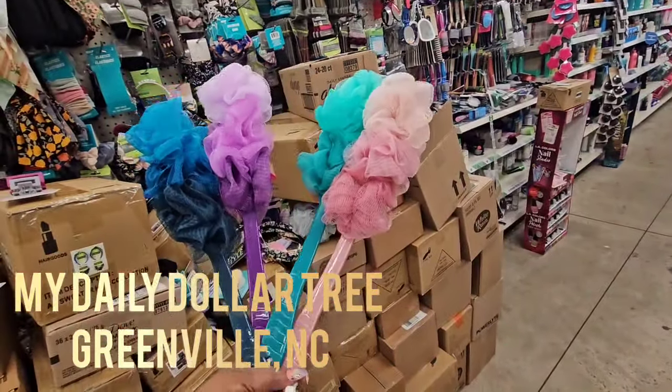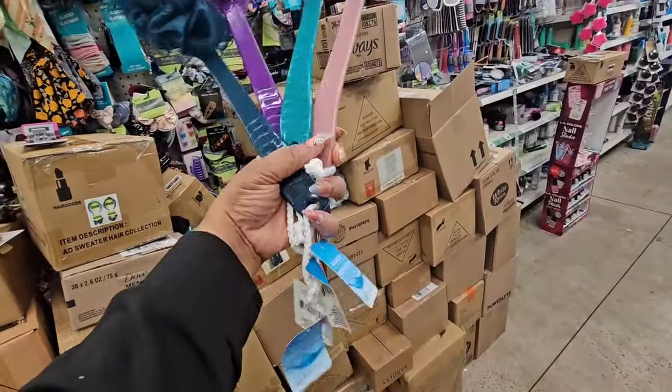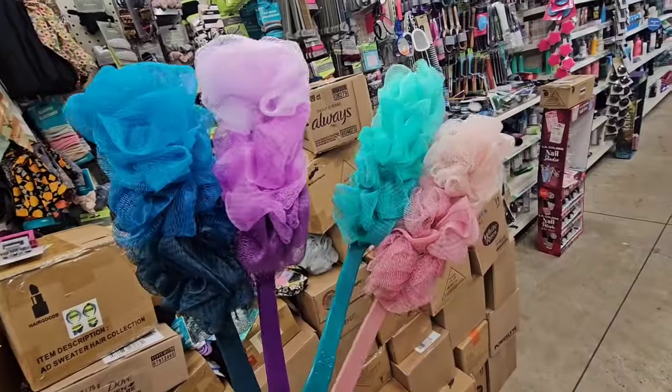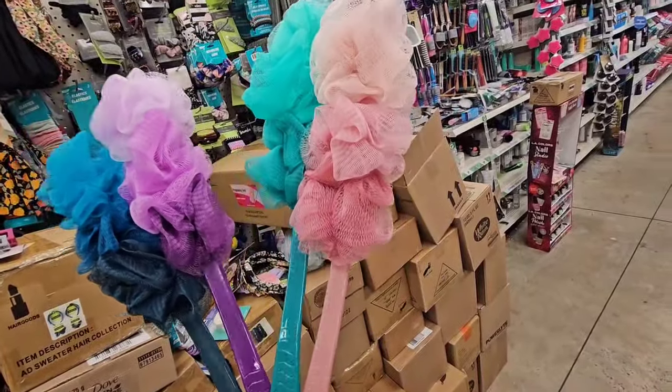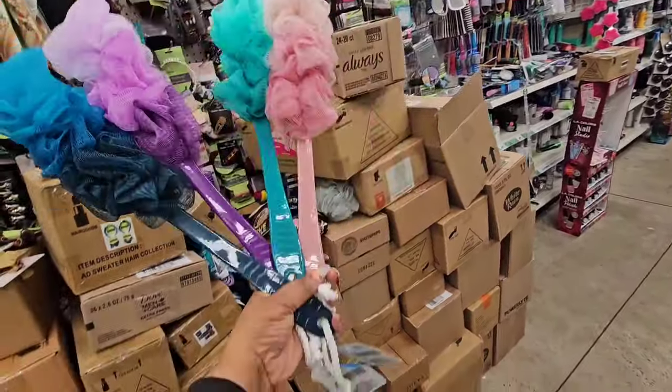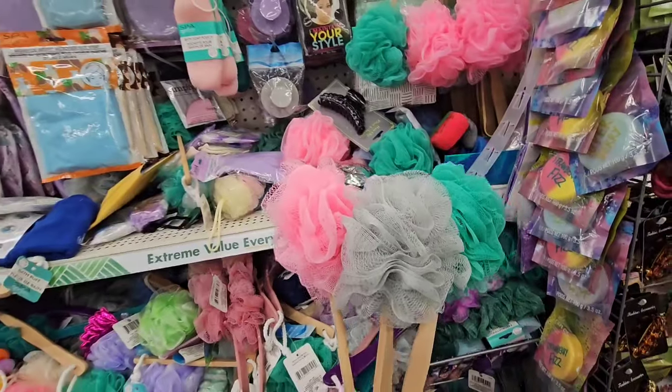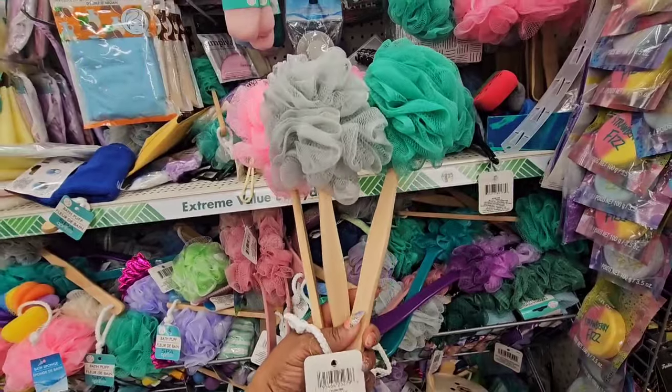These are new from April Bath and Shower — they're calling these bath brushes. These are the color combinations I'm seeing. They also have these on a bamboo stick.